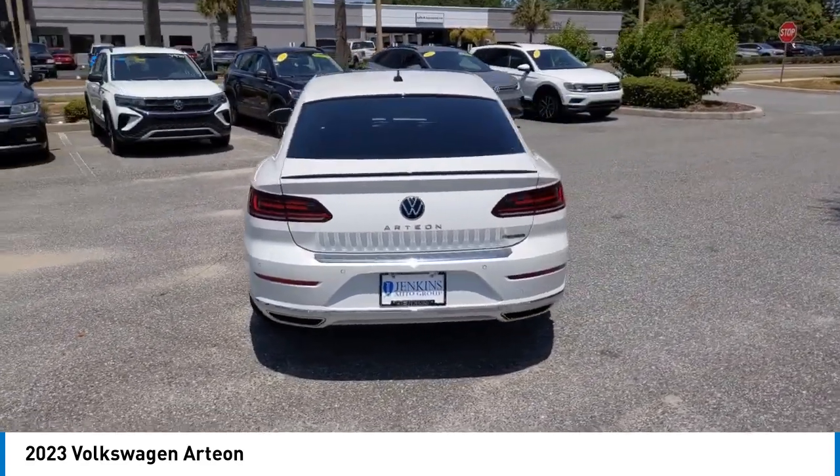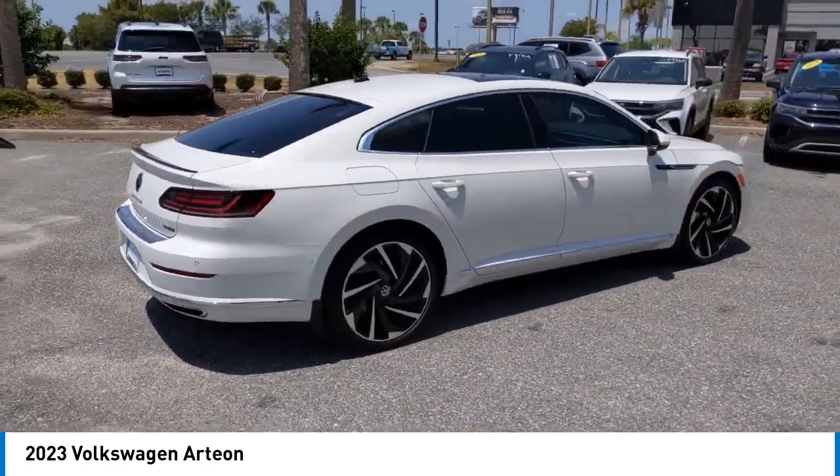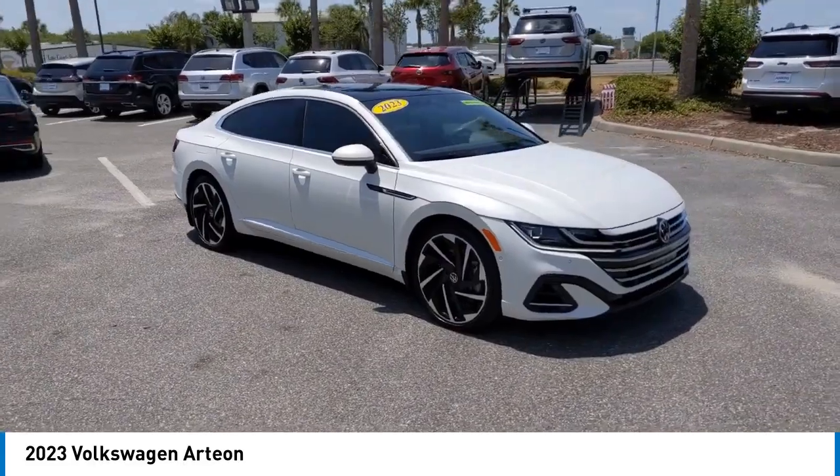Brake assist, remote keyless entry, fog lights, integrated turn signal mirrors, and four-wheel disc brakes. Searching for a dependable vehicle that looks great too? You found it, so stop in today.